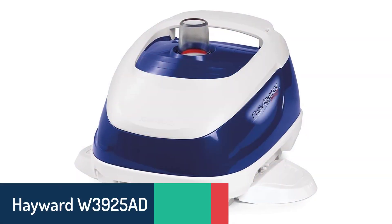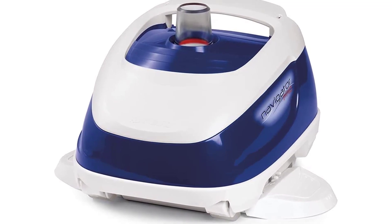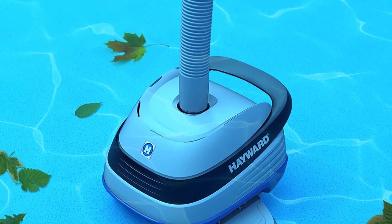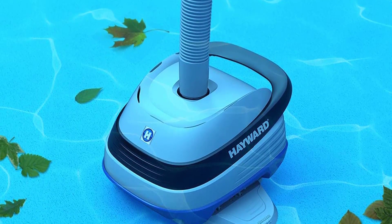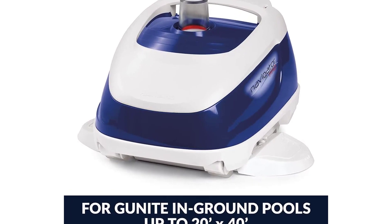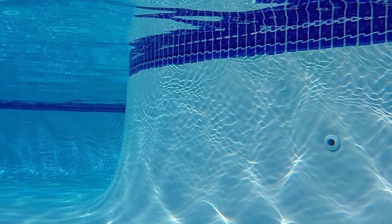Number 4: Hayward W3925 ADC Pool Cleaner. The Hayward W3925 ADC Navigator Pro Suction Pool Cleaner is designed for in-ground gunite pools up to 20x40 feet. This powerful and reliable pool cleaner has been a top seller for in-ground pool vacuums due to its ability to provide efficient deep cleaning of all pool surfaces and walls. It is designed for in-ground pools, both gunite and vinyl liners, and will clean debris as small as half an inch in diameter. The Hayward Navigator Pro is great for any pool shape and size, and comes complete with a flow indicator, debris bag, and hoses.